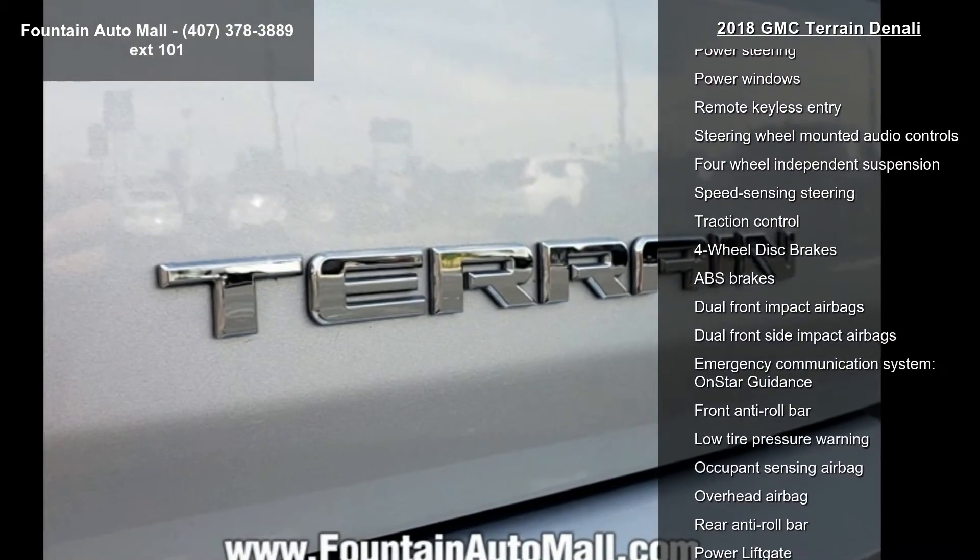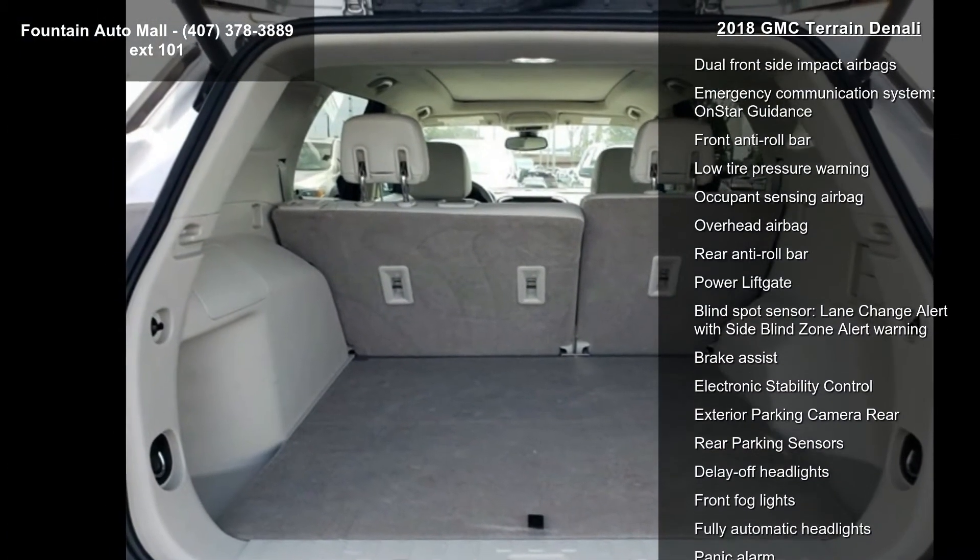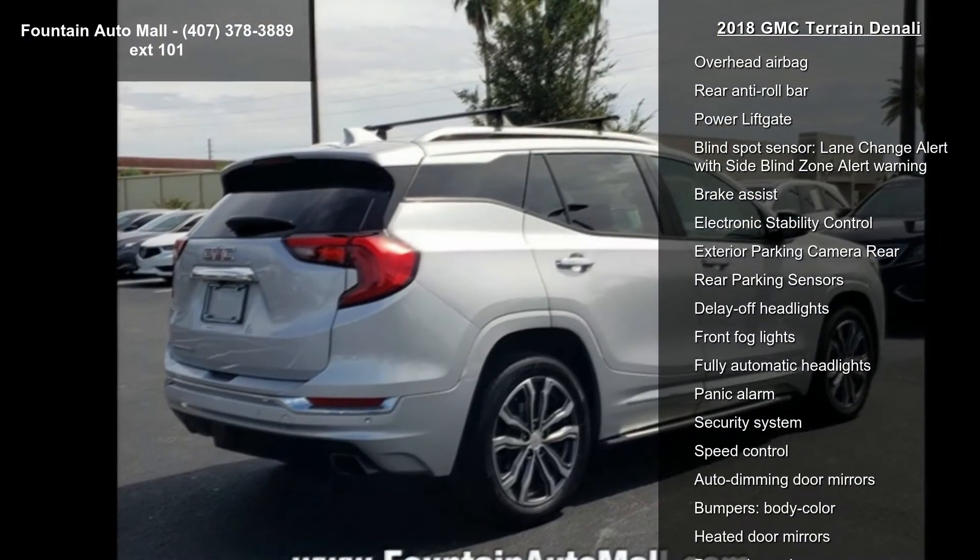Premium 7 Speaker Bose Sound System with Amplifier, Radio Data System, and the GMC Infotainment System with Navigation.